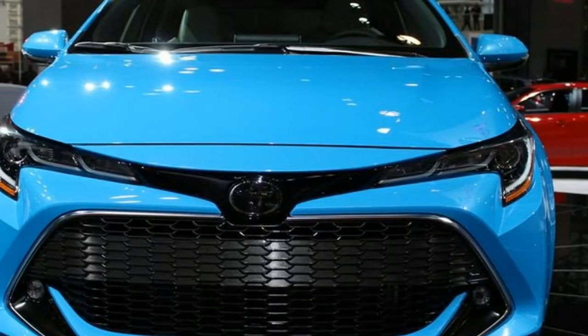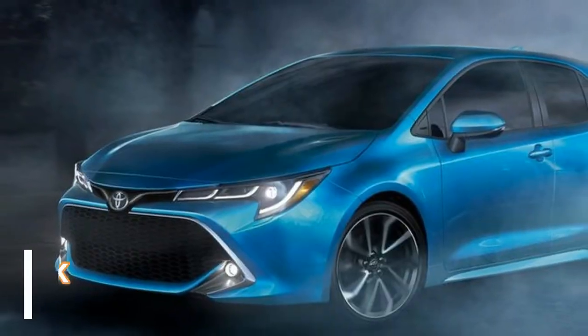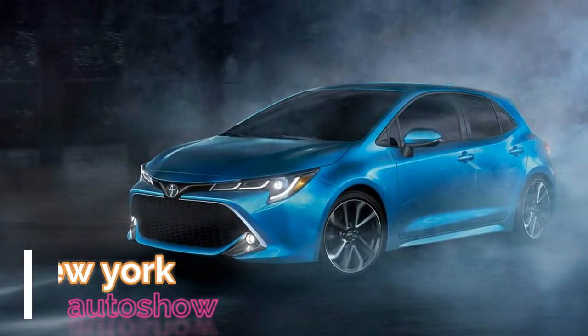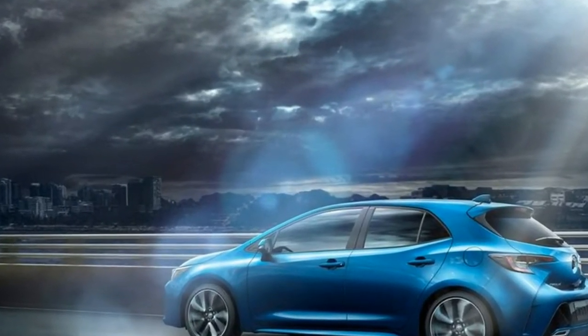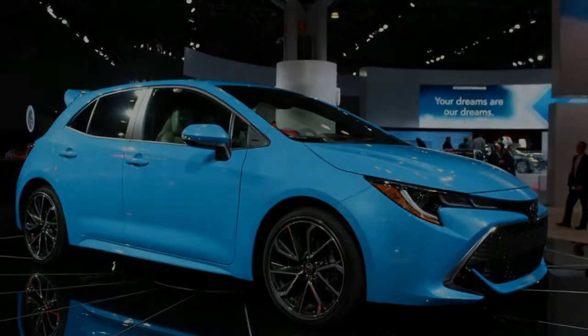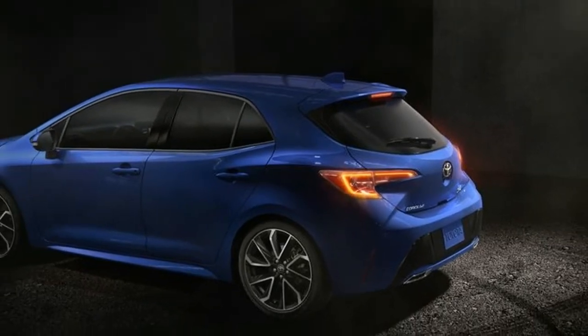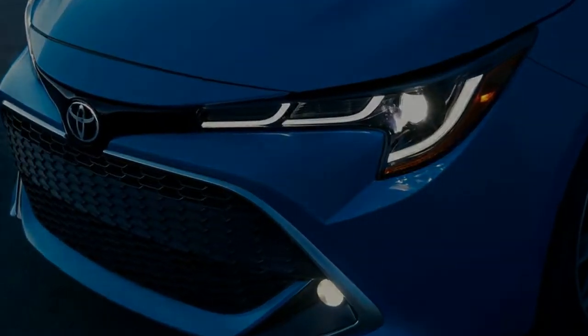The 2019 Toyota Corolla hatchback has recently debuted at the New York Auto Show, and it's been a significant journey to arrive. This current model's immediate antecedent began life under the Scion iM nameplate; however, after Toyota ended its Scion brand, it absorbed the model into its portfolio, rechristening it Corolla iM. For this all-new second-generation model, the iM suffix is gone, and it will now be referred to simply as the Corolla hatchback.